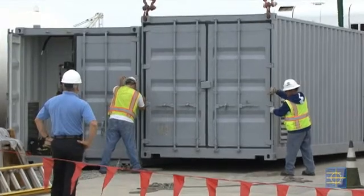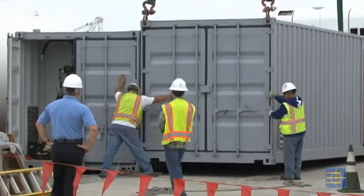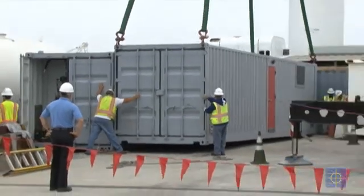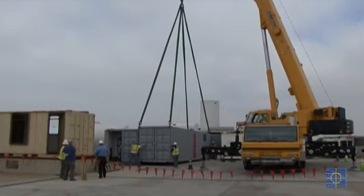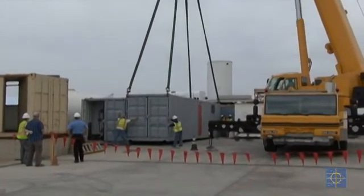This is the first Marine trainer in any of the regions. We're Southwest Region, and this is the first trainer being installed. So we're the guinea pig — we're sorting out the bugs — and so far everything's going very well.